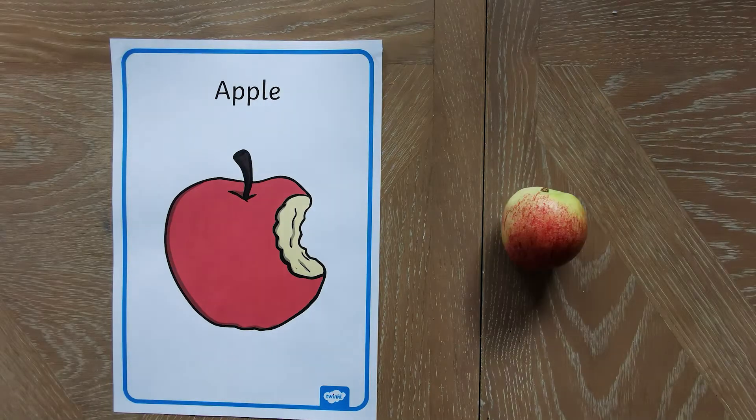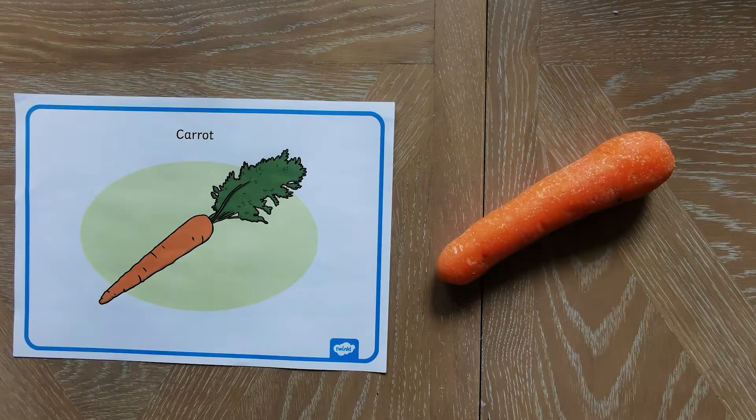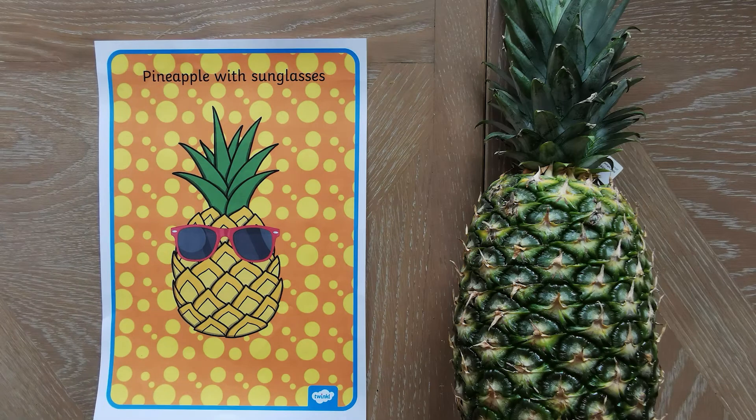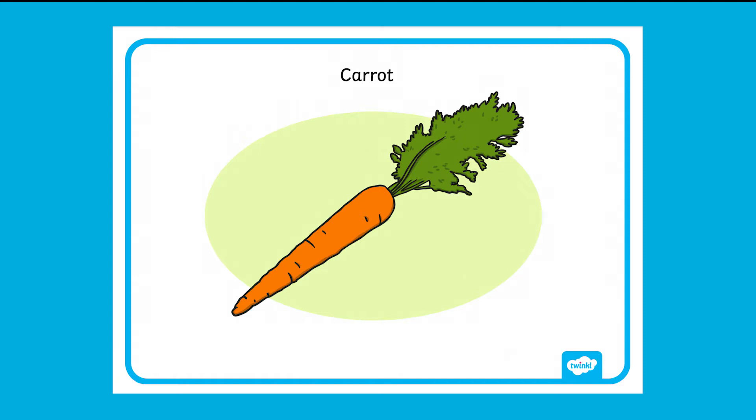These posters are great for labeling things around your classroom or home. They are a great way for children to expand their vocabulary by recognizing new words matched to objects. You can encourage children to read the words themselves by using phonics to sound them out.